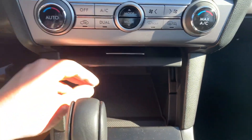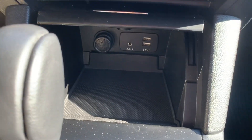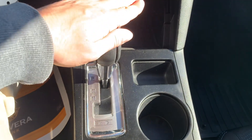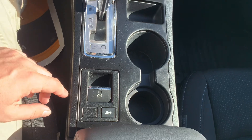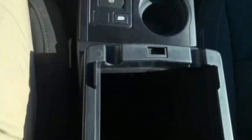Just below that, you've got a nice storage cubby with a charging port in it, as well as auxiliary ports, and a couple of USB ports just to the right of that. You've got your shifter as well as another little storage cubby, your cup holders, and your electronic parking brake. Overall, very well laid out. Just behind that, you've got a nice big center console with plenty of storage space in there, as well as another charging port.